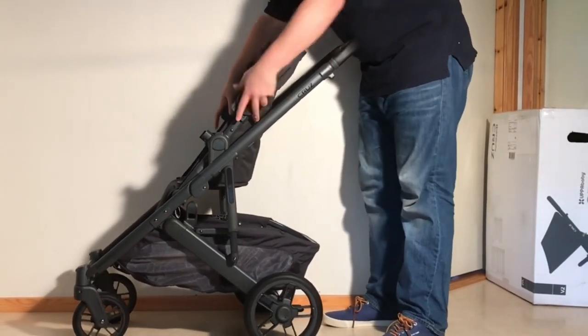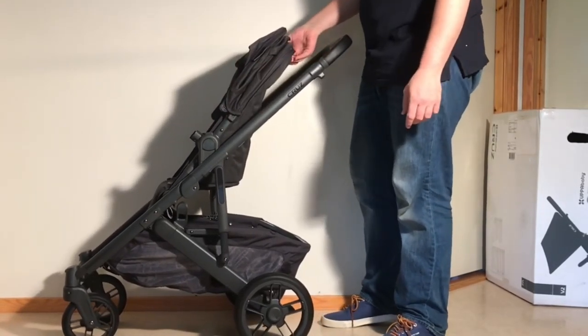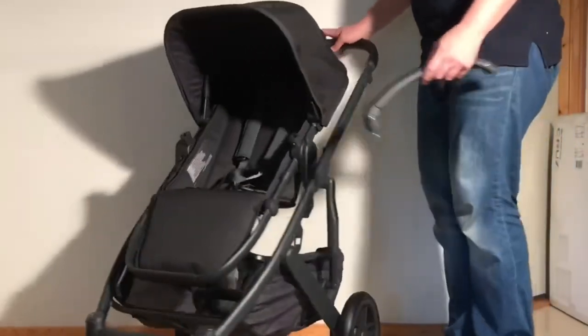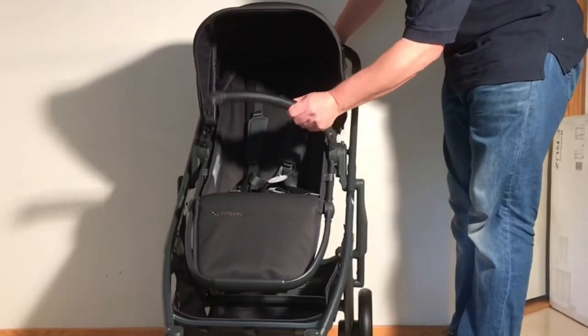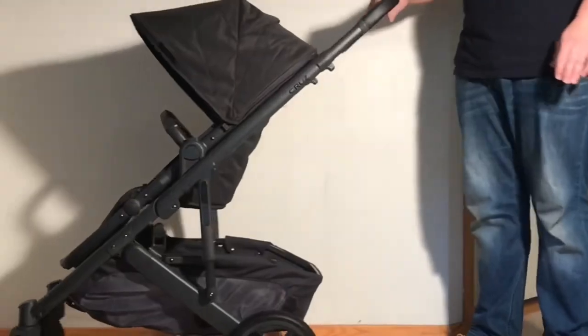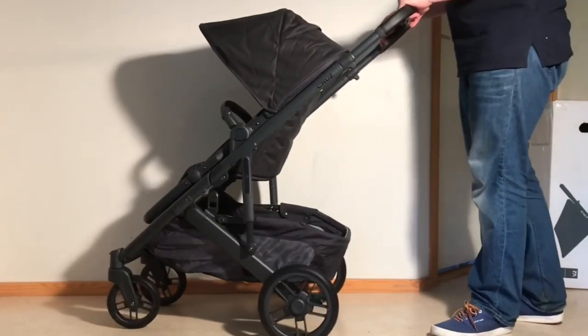Before I get into explaining what makes it a good choice for so many parents, let me just pause to say that this is in no way meant to be an advertisement for the model. We're not affiliated with Uppababy, or any other manufacturer for that matter, and we don't even use affiliate links on our channel. But we do believe in giving credit where credit's due.